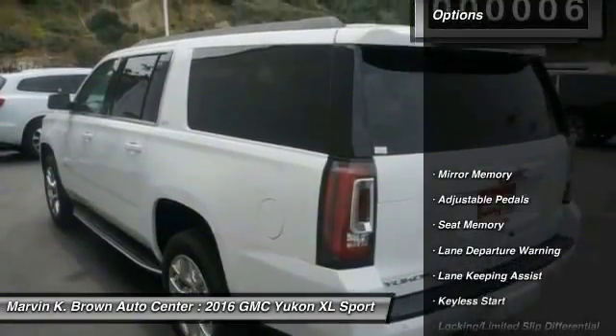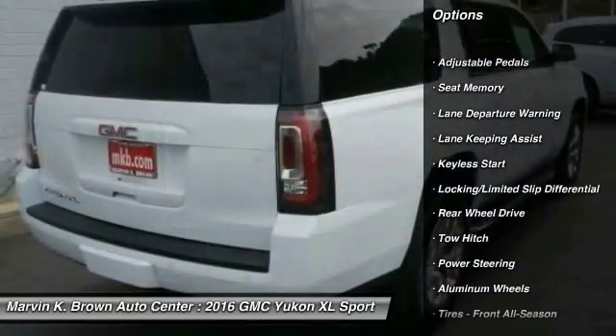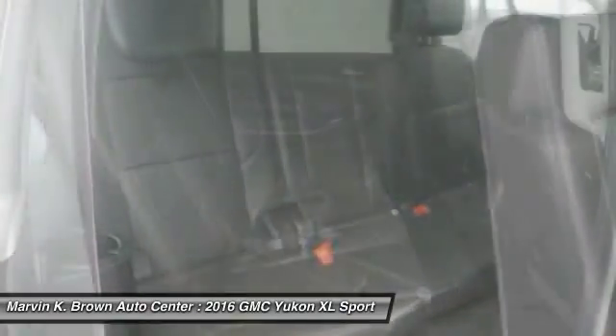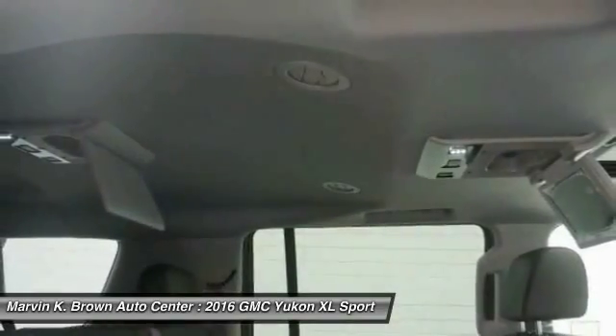Here are some of this vehicle's great options: stability control, remote engine start, traction control, power lift gate, steering wheel audio controls, keyless entry, power passenger seat, anti-lock braking system, backup camera, and tow hitch.